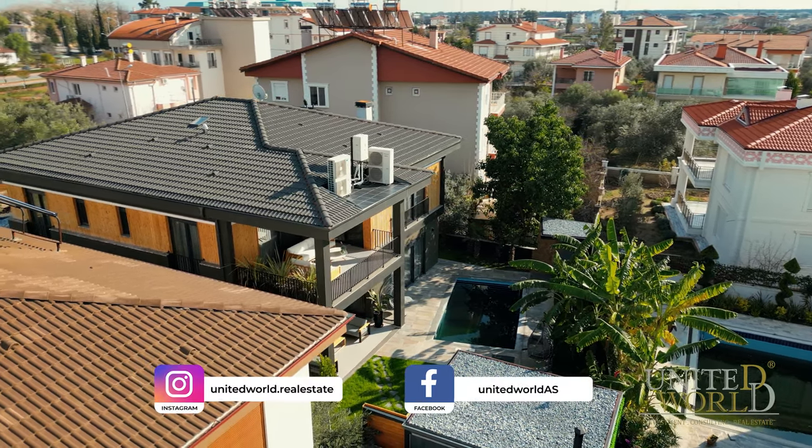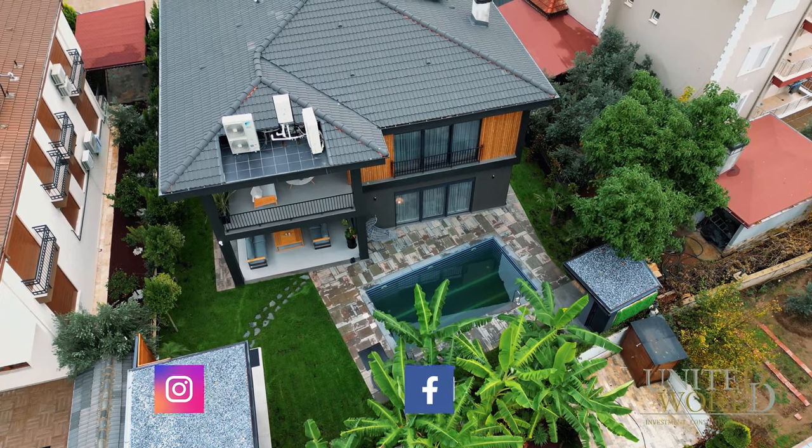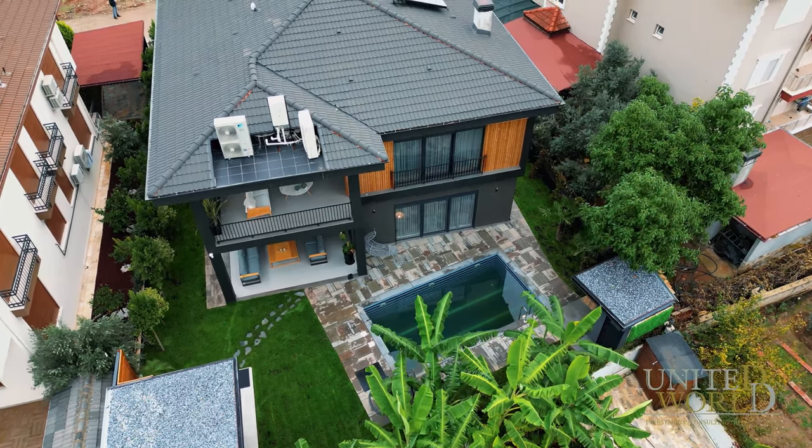Our villa is 15 kilometers from the city center and 26 kilometers from the airport. The area may seem a little far from the city, but it's actually not — transportation to the city center takes only 15 minutes from here.